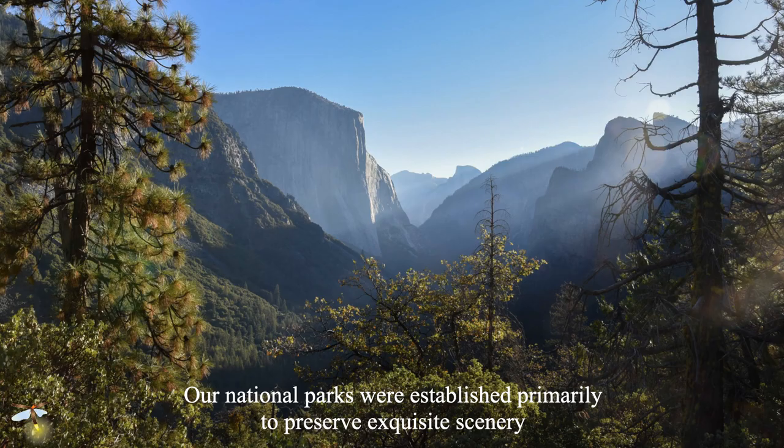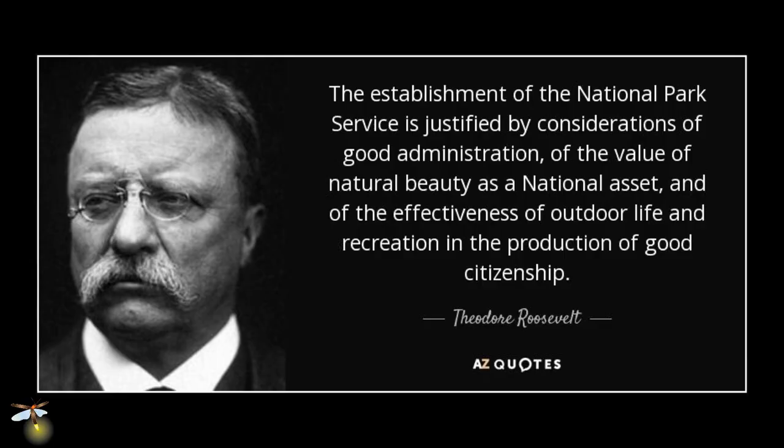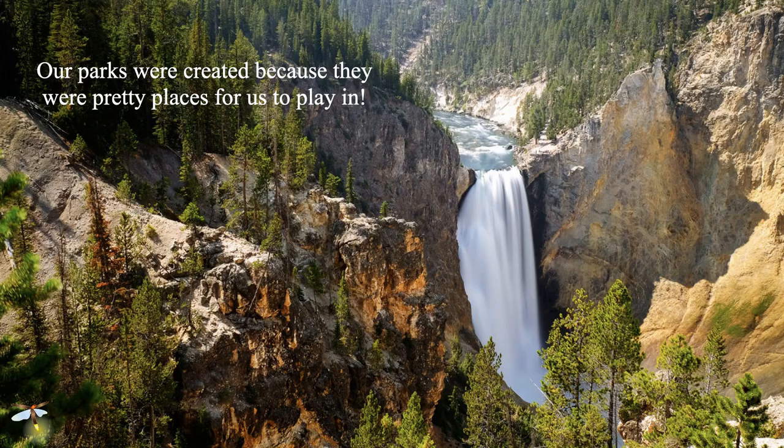We do have parks and preserves. Our national parks are beautiful, wonderful places. They were established because they were beautiful places — it was really an exercise in preserving exquisite scenery. Teddy Roosevelt said the establishment of the National Park Service is justified by considerations of good administration, the value of natural beauty as a national asset, and the effectiveness of outdoor life and recreation in the production of good citizenship. In other words, our parks were created because they were pretty places for us to play in. Conservation was not the major issue.